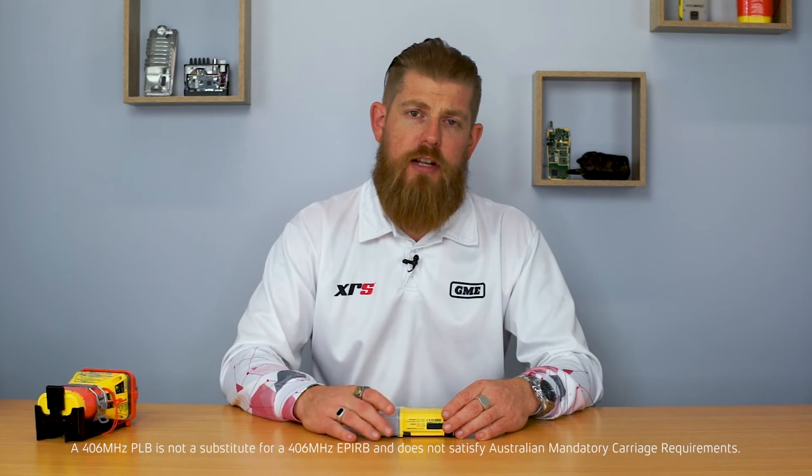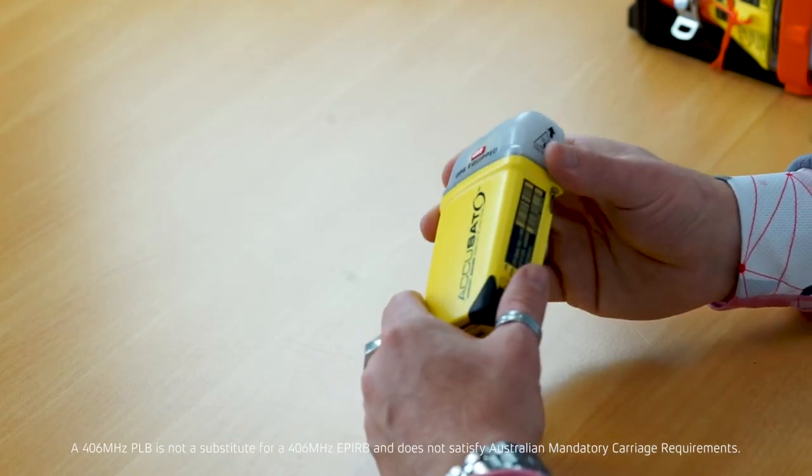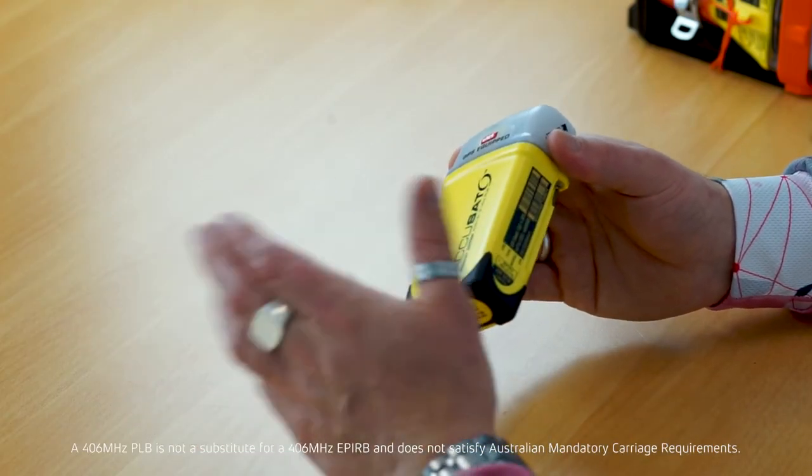Another important point to note is that a PLB does not satisfy the mandatory carriage requirements in Australia. That mandatory carriage requirement says that anybody traveling two nautical miles or further offshore in their boat must have an EPIRB on board. So whilst a PLB will still transmit a signal, if you're pulled over by the water police and you don't have an EPIRB on board your boat, you may get fined.